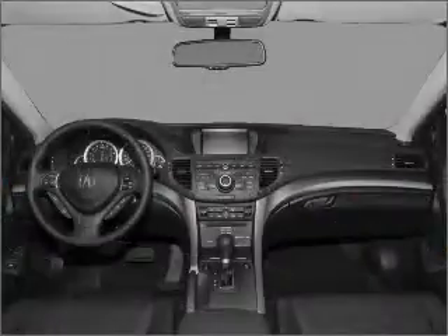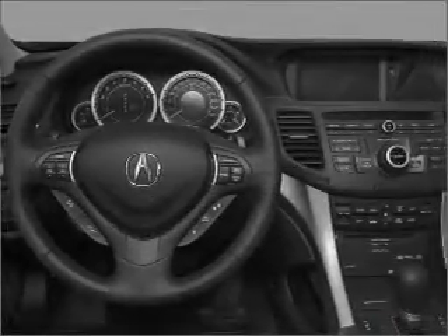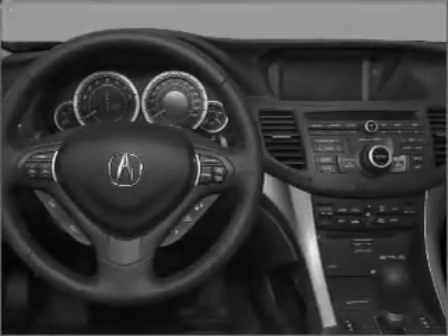Reach your destination effortlessly with GPS navigation. Premium wheels give a more luxurious look. You will appreciate the safety feature of anti-lock brakes. Let the sun shine in with a sunroof. Call today to schedule a test drive.